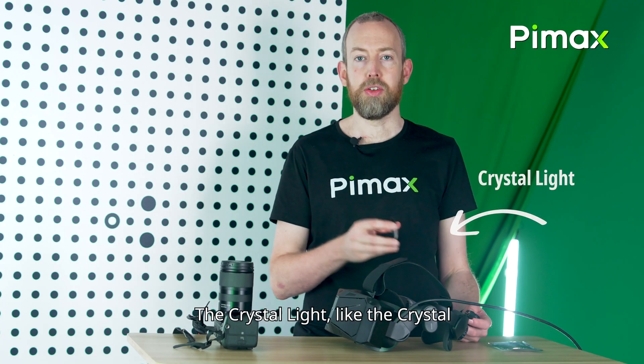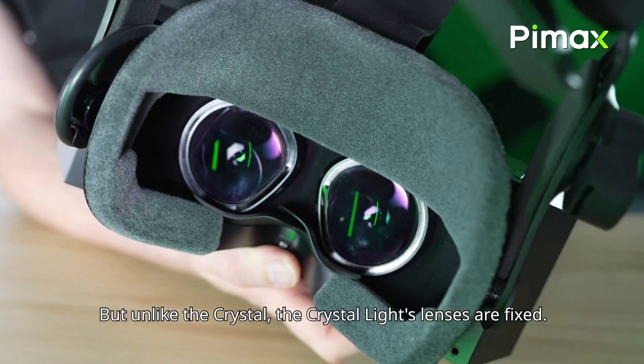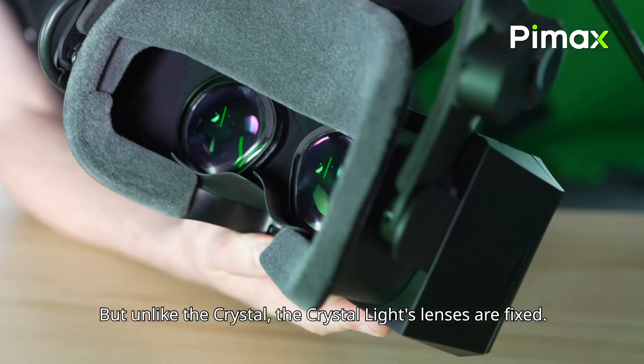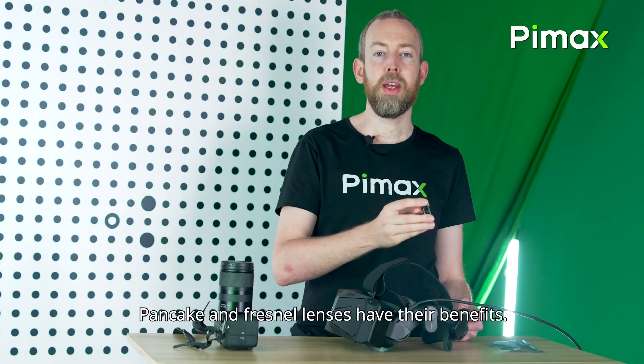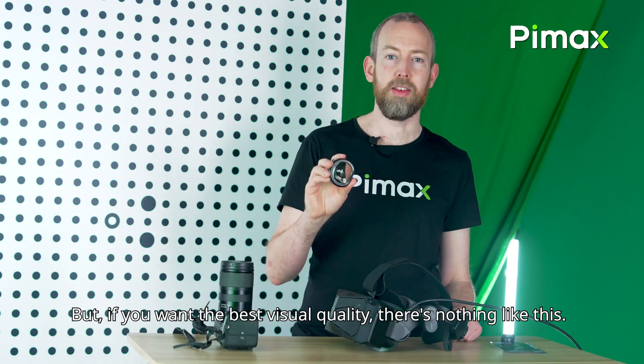The Crystal Light, just like the Crystal, comes with 35 PPD lenses with a great field of view. But unlike the Crystal, the Crystal Light lenses are fixed. Pancake and Fresnel lenses have their benefits, but if you want the best visual quality, there's nothing like this.